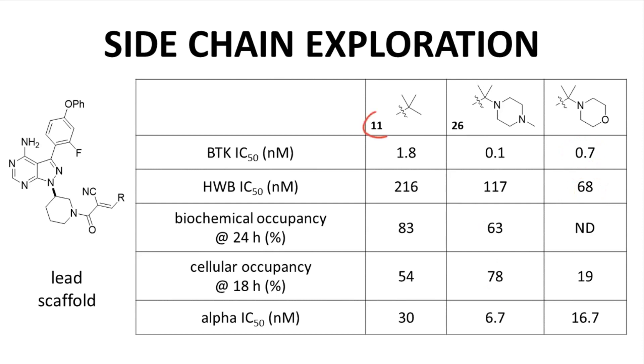Compounds 11 and 26 were advanced for further study. They are distinct in that compound 11 has a simple R group — a t-butyl group — while compound 26 has amino functionality in the side chain. This difference will become more relevant toward the end of this video.